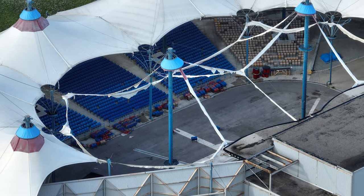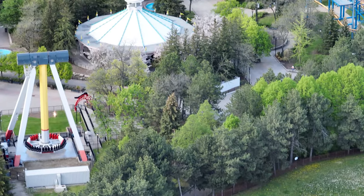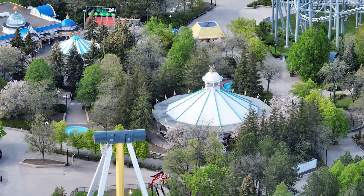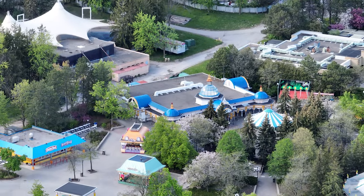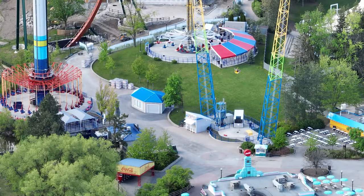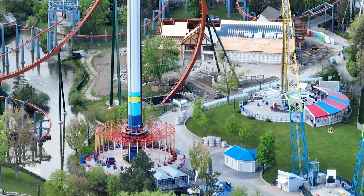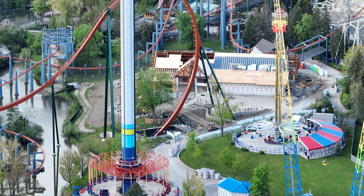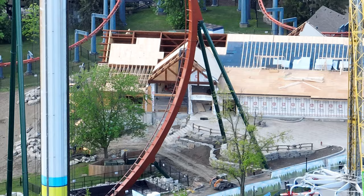They are working on the final details of the restaurant, just doing a lot of fine tuning — getting the roof in, the interior is being worked on, and furniture will start to be delivered. So I can finally say what was in the crates: furniture was in the crates for the restaurant over by Splashworks.